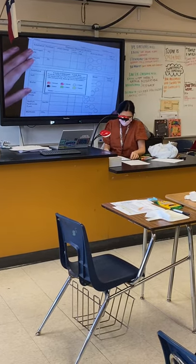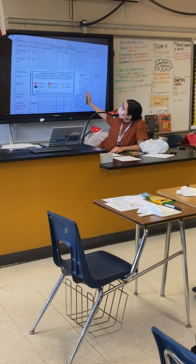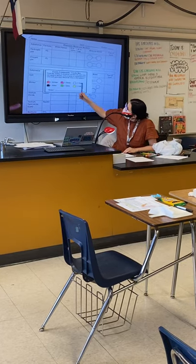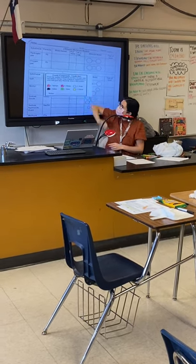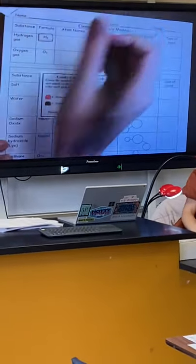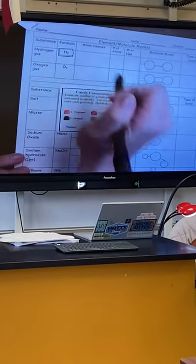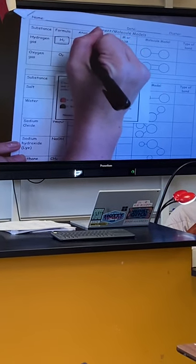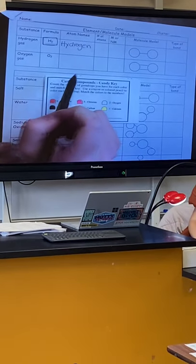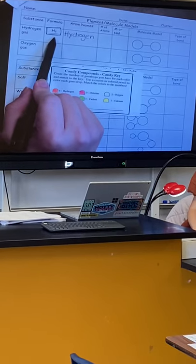We're going to move to what you'll be working on throughout class today. Looking at this chart, the first one we're going to start with is hydrogen gas with the formula H2. Camille, what is the name of the element in that formula? Hydrogen — perfect. So for atom name you're going to put hydrogen. Richard, are there any other elements in this formula? No — so that's all we need for this one.